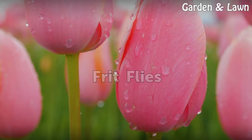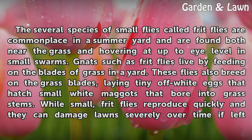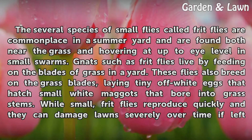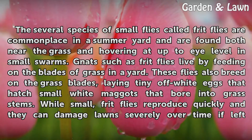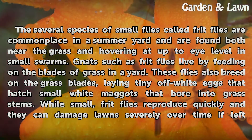The several species of small flies called frit flies are commonplace in a summer yard and are found both near the grass and hovering up to eye level in small swarms. Gnats such as frit flies live by feeding on the blades of grass in the yard.